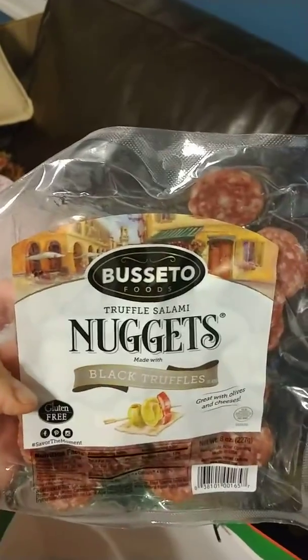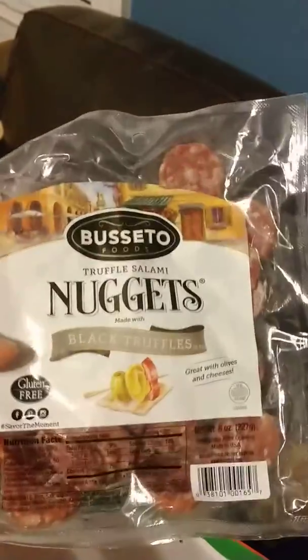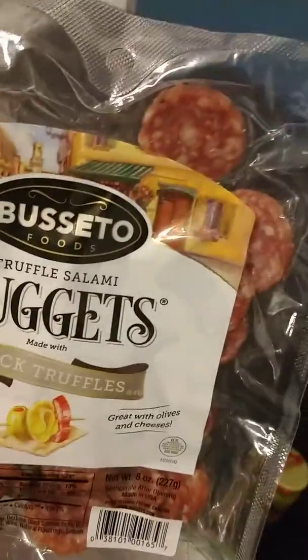Last but not least, nuggets — truffle salami nuggets. Oh my goodness, that looks delicious. Look at those. Mmm, tasty.